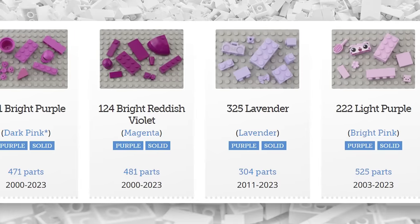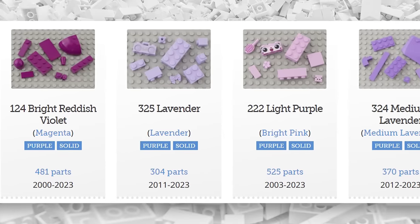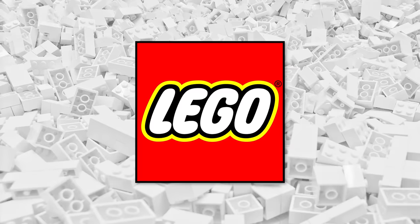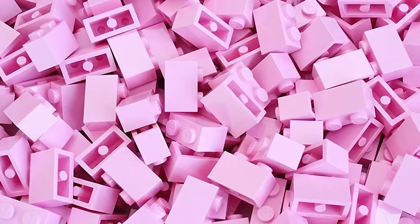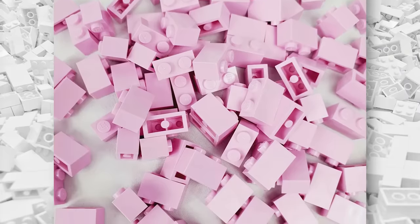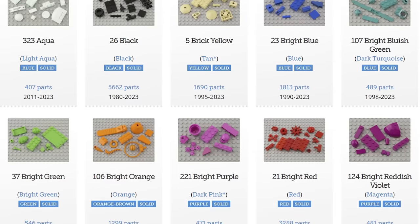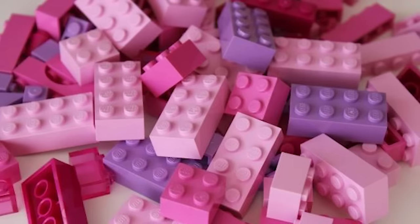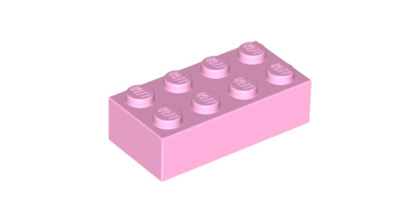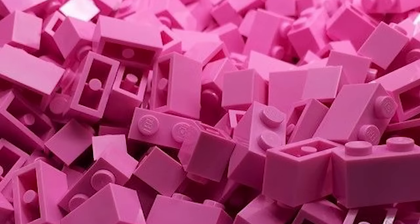So if we can see all these bricks that look pink, why is it true that LEGO doesn't make pink bricks? You might be thinking that perhaps LEGO is referring to a very specific type of brick, and while this would be incredibly pedantic, it would make a weird kind of sense. After all, LEGO does use very specific terms for their pieces — a brick is three LEGO plates tall, with studs on top and anti-studs on the bottom.